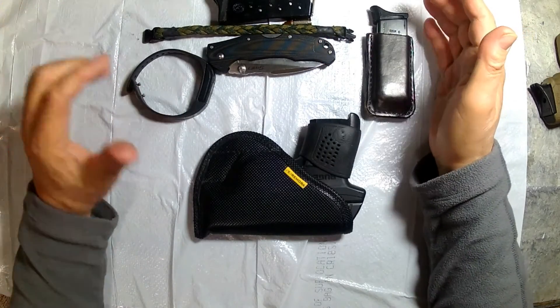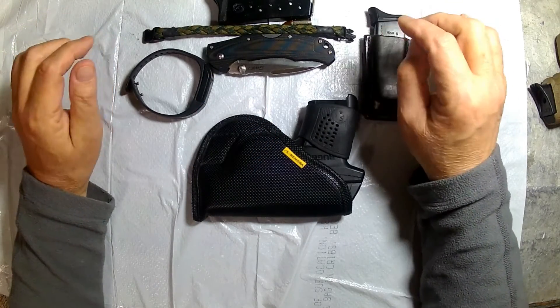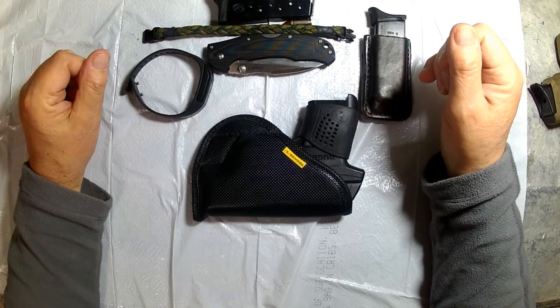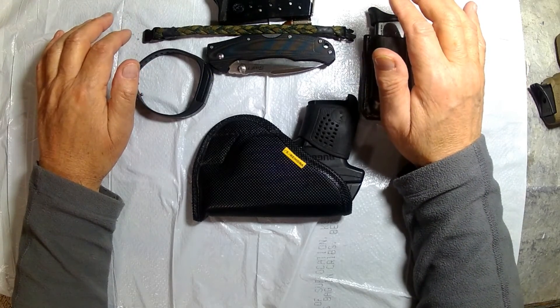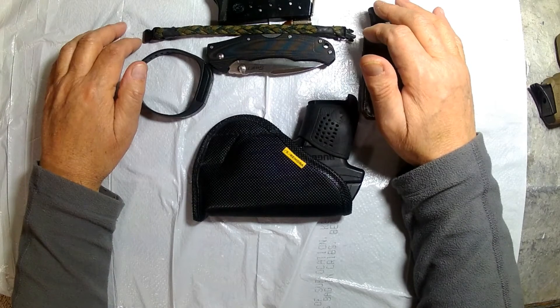That is my EDC — it's what I carry every day. I feel like I can handle almost any situation that comes up with that. This is Fire on Pop; I hope you enjoyed the video. Support our military out there, support our law enforcement. Be safe out there, and God bless. Bye now.